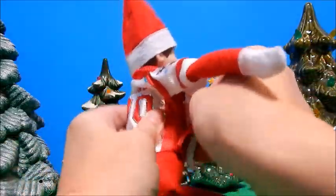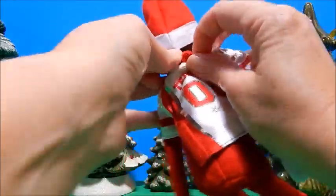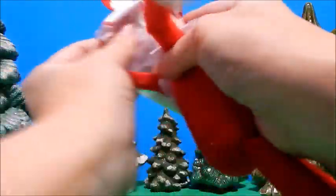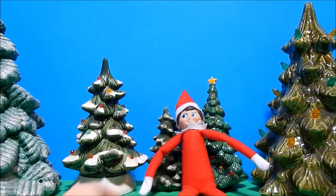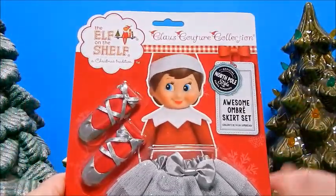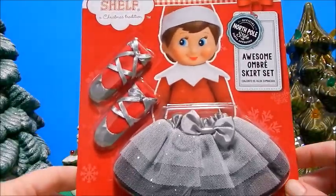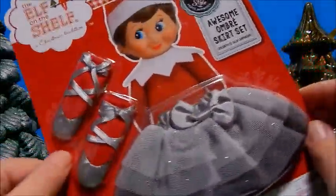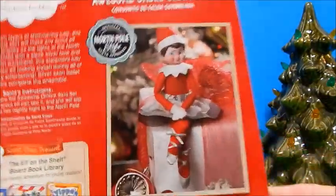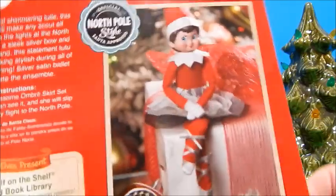Several stores have exclusive Elf on the Shelf outfits you can only get at certain places — this clothing thing is quite popular. Do you guys have any elf clothes? Next, going back for a girlish look: the awesome ombre skirt set. It comes with little socks that look like ballet slippers and a three-layer tulle skirt — really cute! There she is looking like a little girly elf.